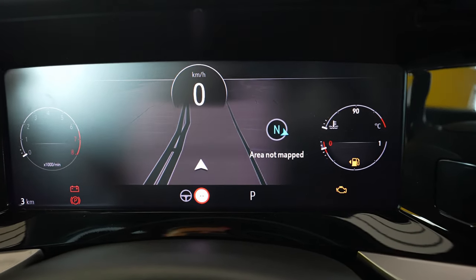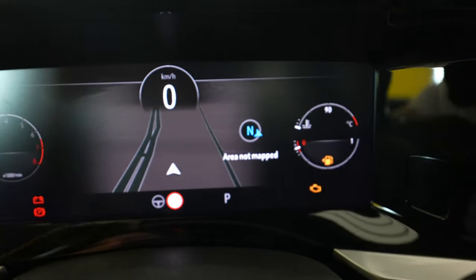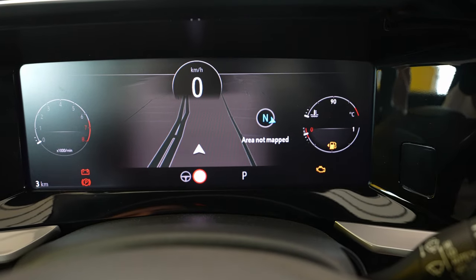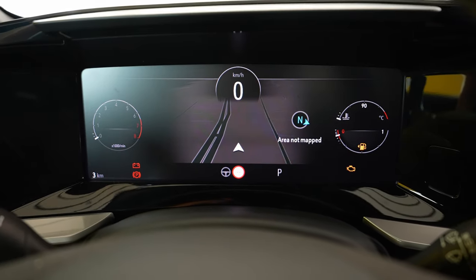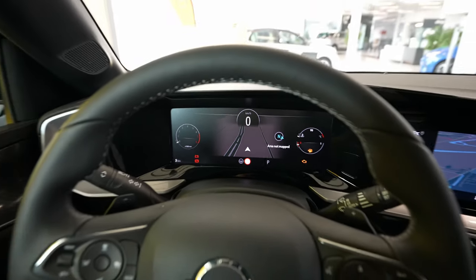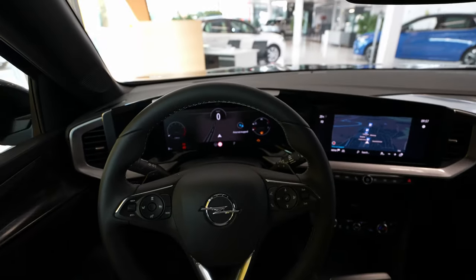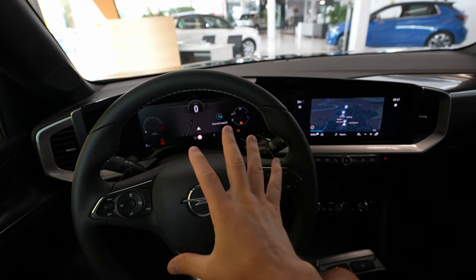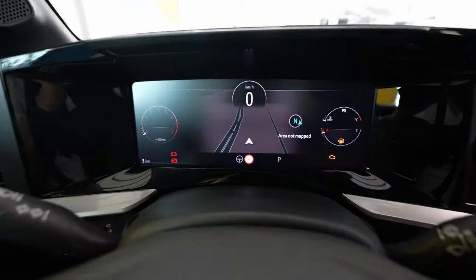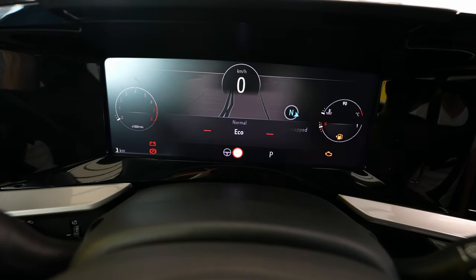You can still see a lot of information — for example, the RPM, the speed, and you even have the map here in the middle. On the right side you have the tank level and the engine temperature information. Down here you have traffic speed limit signs and cruise control that you can adjust from the steering wheel. From here you can also change different driving modes.